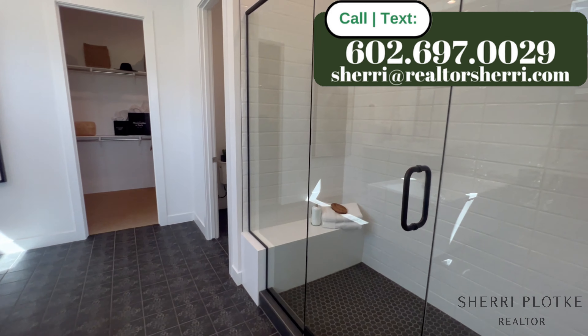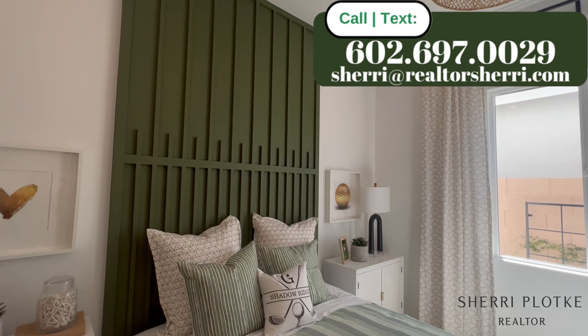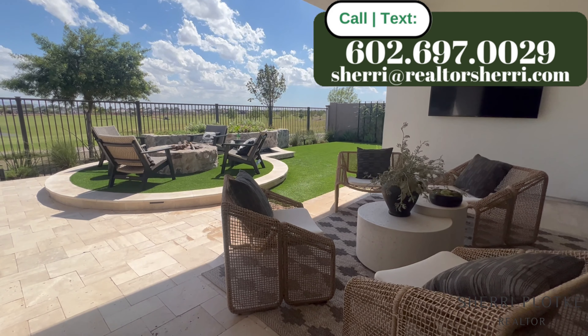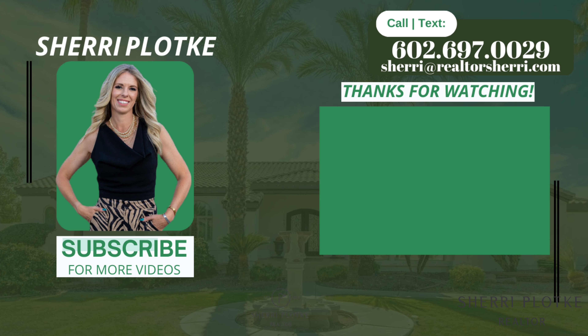Sterling Grove is a Toll Brothers home community, and it's being built on 788 acres in Surprise, Arizona. When it's complete, there'll be 2,200 homes. They're offering 20 luxury home designs ranging from 1,500 square feet to over 3,000 square feet. The standard home sites range from 5,500 to over 10,000 square feet.